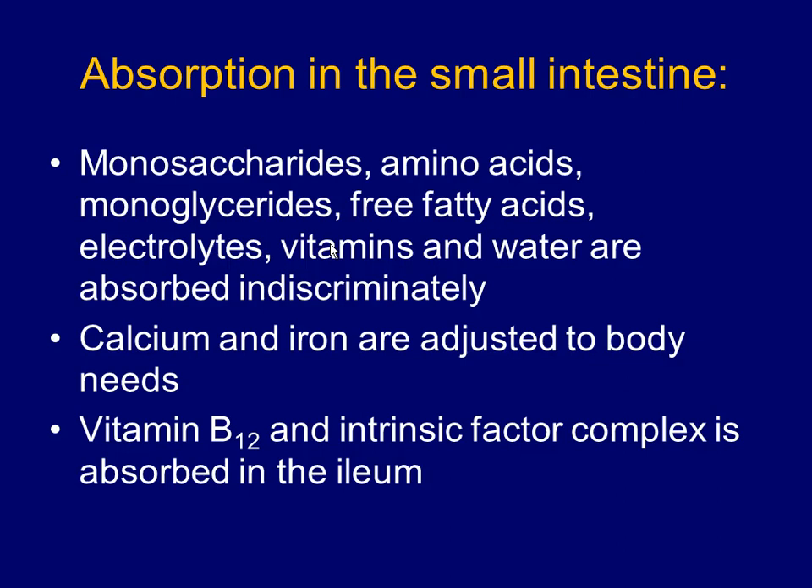Micelles transport the fat-loving vitamins, as we discussed with the bile salts. And then other water-soluble vitamins, like the B vitamins and vitamin C, are all transported into the blood.